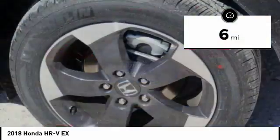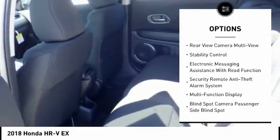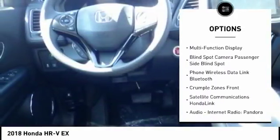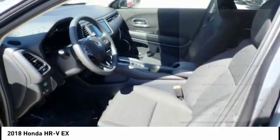This vehicle has less than 100 miles. Here are some of this vehicle's great options: traction control, stability control, power steering, cruise control, trip computer, child safety locks, fog lights, power brakes, rear floor mats, and electronic brake force distribution.